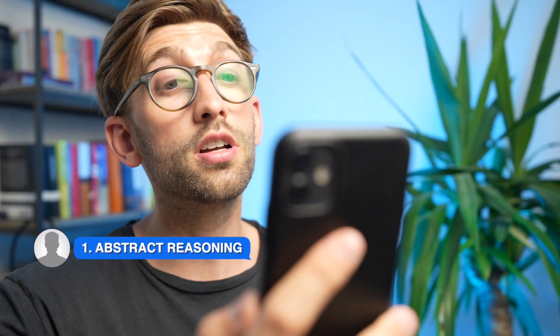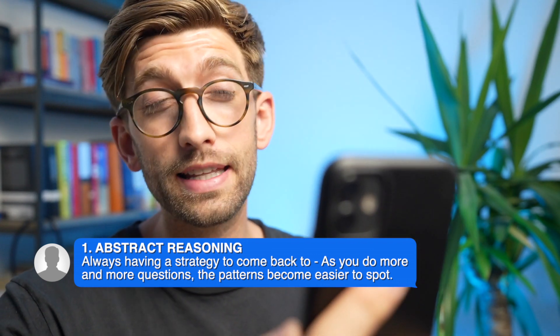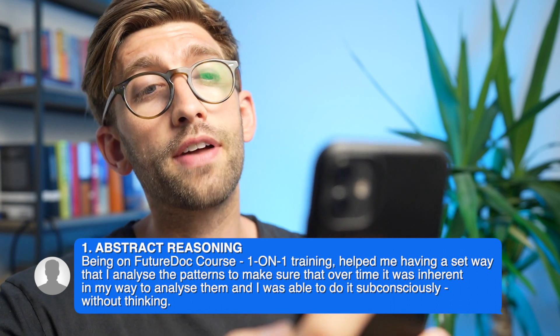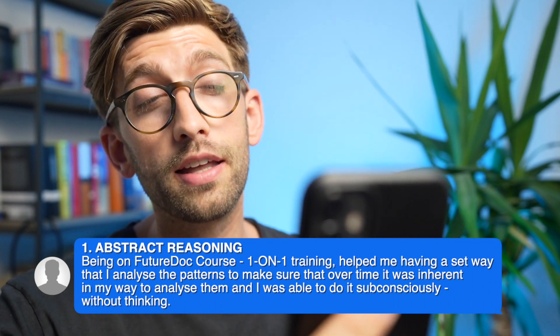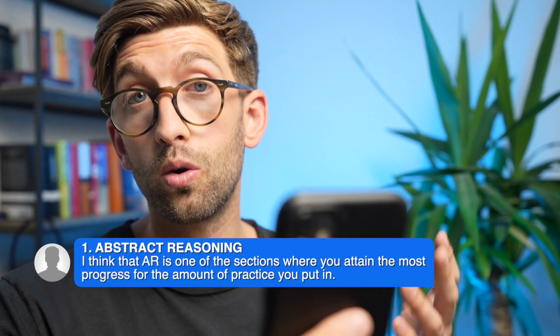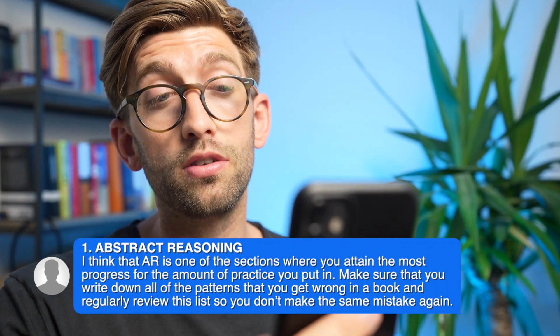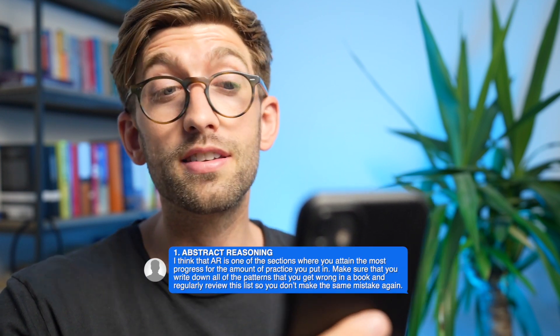He then goes into individual sections. He starts with abstract reasoning, saying the most important thing is to have a strategy that you stick to — as you progress, the patterns become subconsciously easier to spot. Doing the FutureDoc online course or one-on-one training helped him have a set way to analyze patterns so that over time it becomes inherent. He says AR is the hardest to start with but you see the most progress. He also recommends keeping a pattern book: every time you see a new pattern, jot it down so you have a list of all possible patterns.